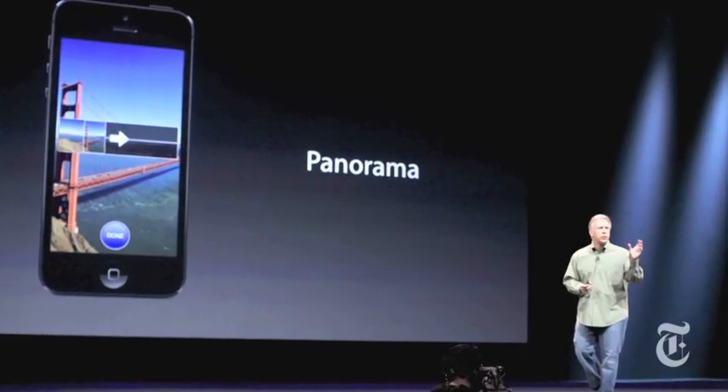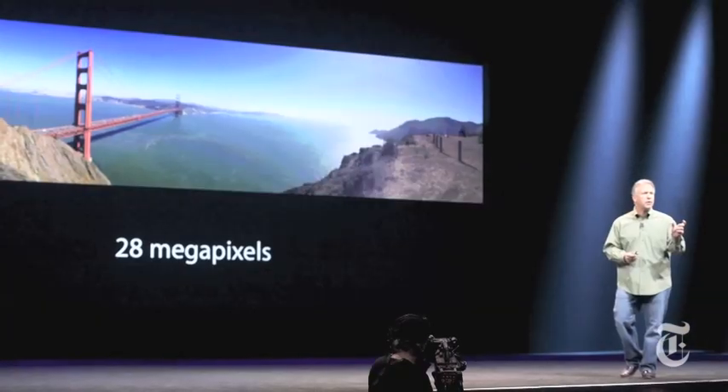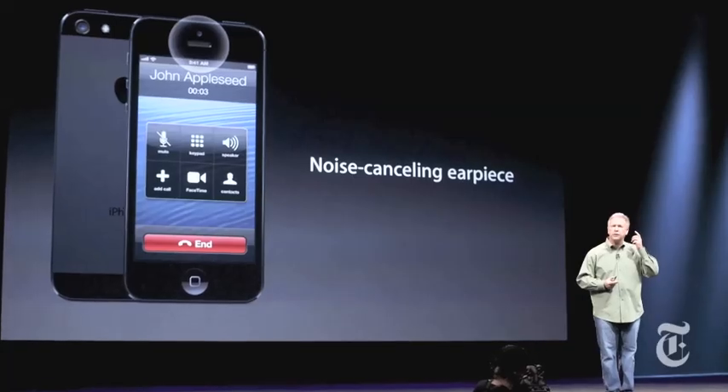What really surprised me this time was the lack of surprise. All these secrets were leaked in advance — component manufacturers were putting out the screen size, the new dock connector, showing every part. Let's talk about that dock connector — it's the charger port. They've changed it to a smaller one, and it's no longer the clunky connector we've been using for a long time.